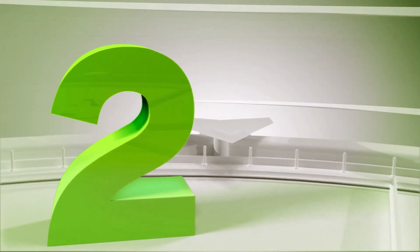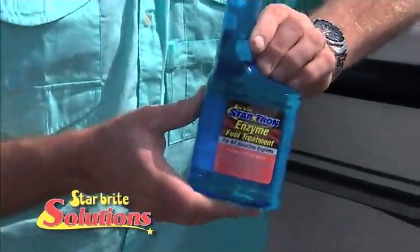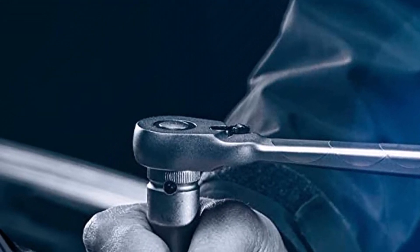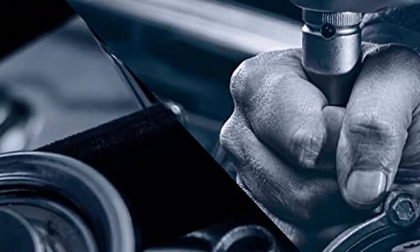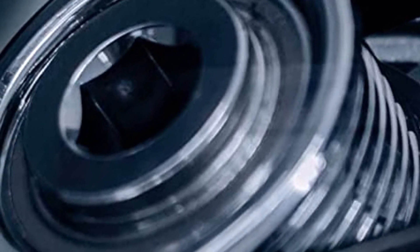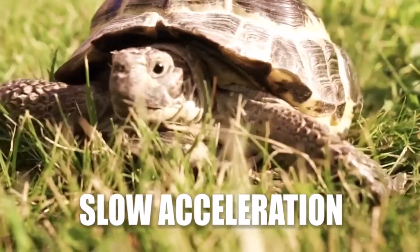Number 2: StarTron Enzyme Fuel Treatment. The StarTron brand of fuel injector cleaner is available in several different sized containers. If you need only a little amount of the liquid — 8 ounces — you're covered. You can go for a larger amount, 1 gallon, that will last you quite a long time. The injector allows your engine to start more easily, smoothly, and quickly once applied.